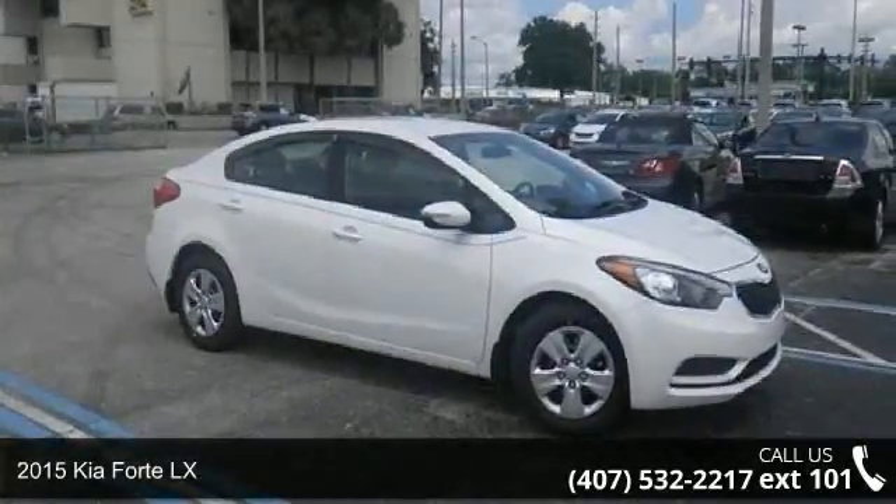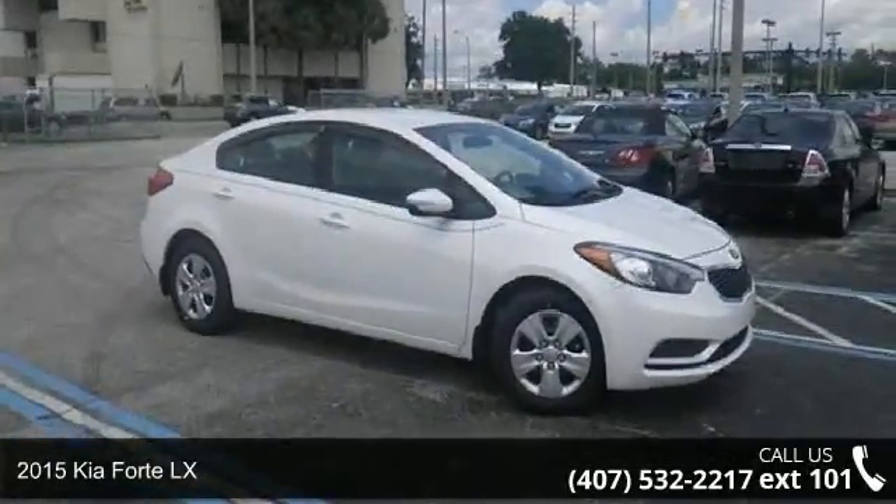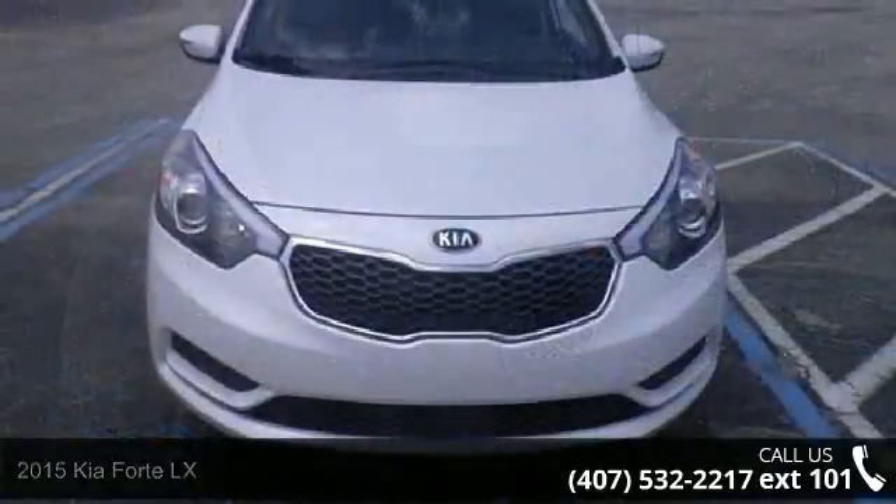Presenting the 2015 Kia Forte LX. If you are looking for a first-rate auto, this one could be yours today.